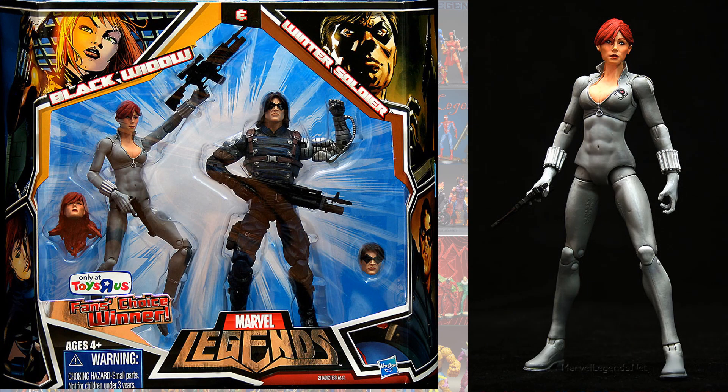We also had the gray suit. I like this one — I own this one. It came with a short-haired variant as well. This one's face actually looked a lot better than the long-haired one.